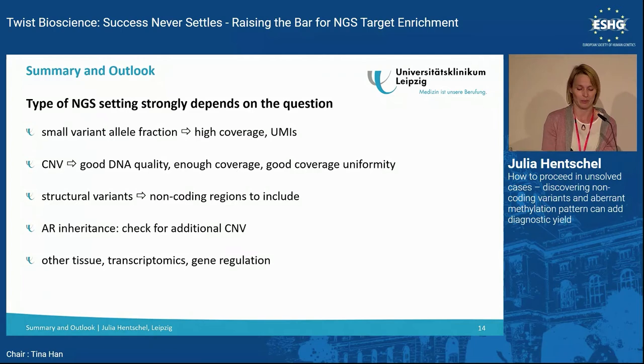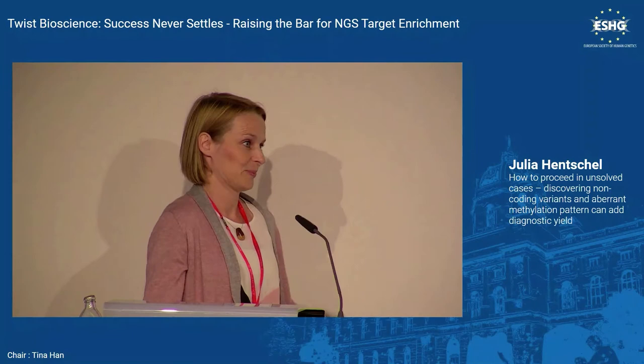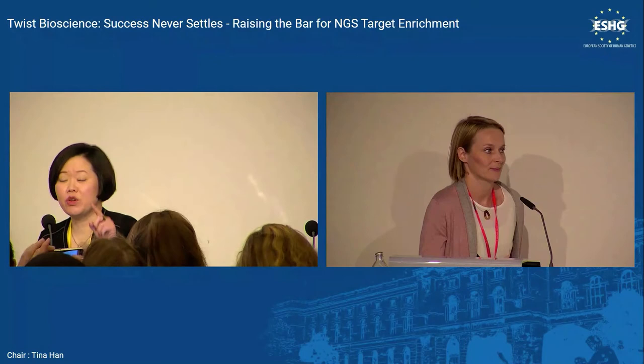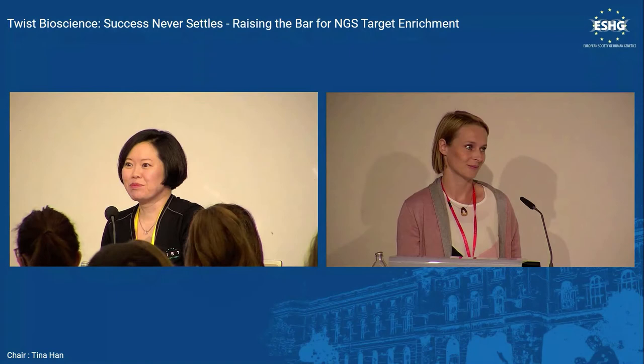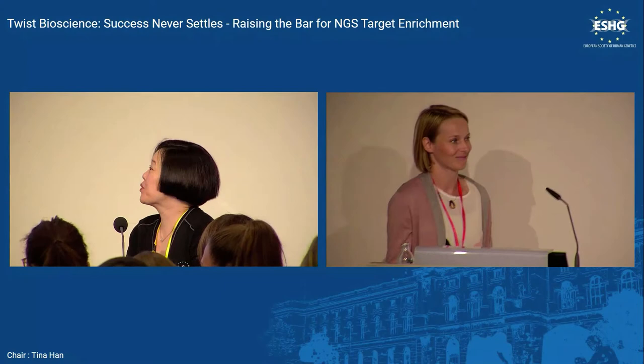Thank you for your attention and to all my colleagues for providing the interesting cases I was able to present today. If you have questions, please use the microphone. You can also contact Julia or visit the poster session for more.